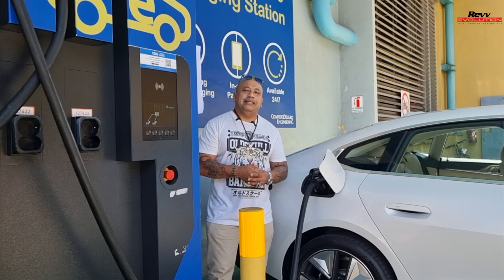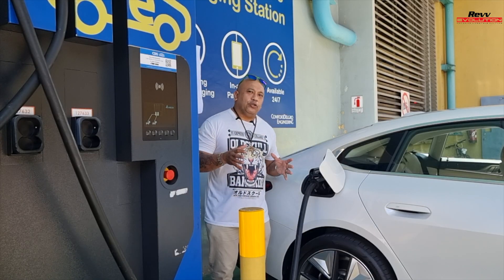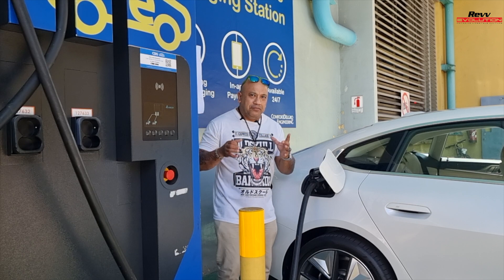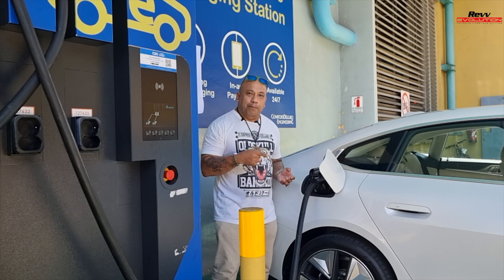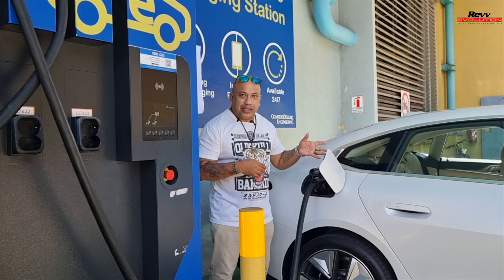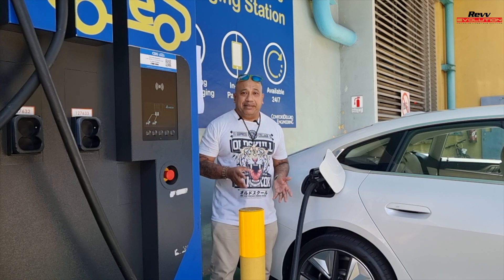The next one is PHEV, or plug-in hybrid electric vehicle. That's almost similar to your hybrid vehicle, but the only difference is that in this case you can actually charge your battery instead of letting the car charge it for you. And in most cases, the PHEV actually gives you better range.